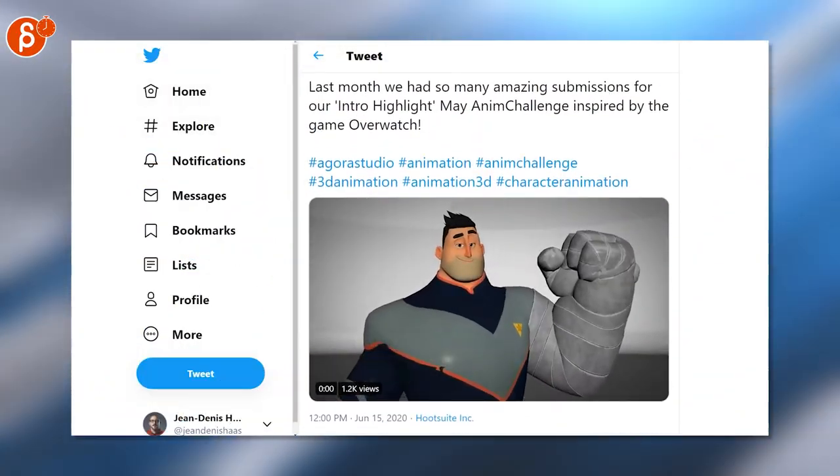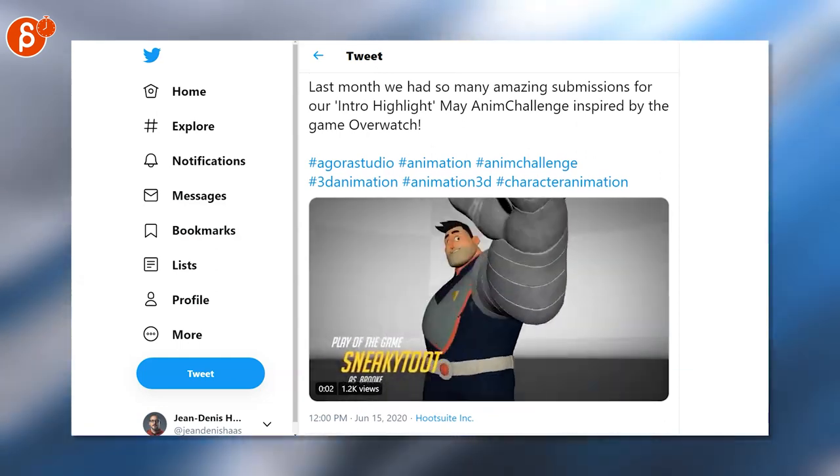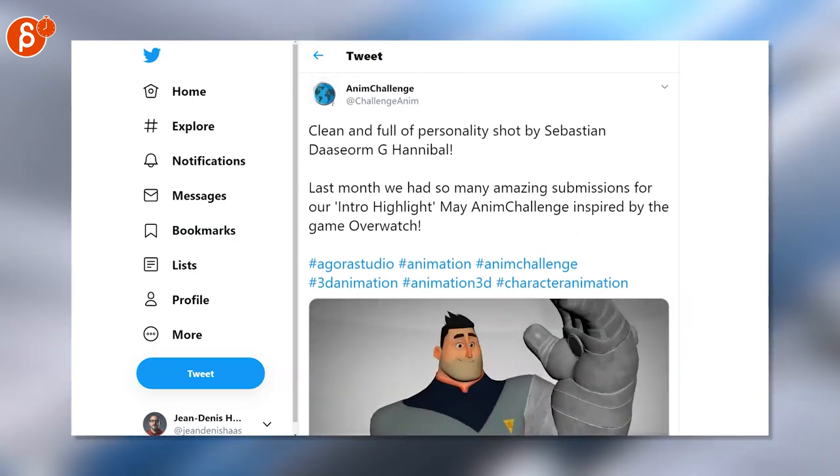Last but not least, a very cool post with more animation using the rigs from Look Rig — very cool. I love the usage of the hand option there with the propeller. Go check out that post and check out the Adam Challenge in general.